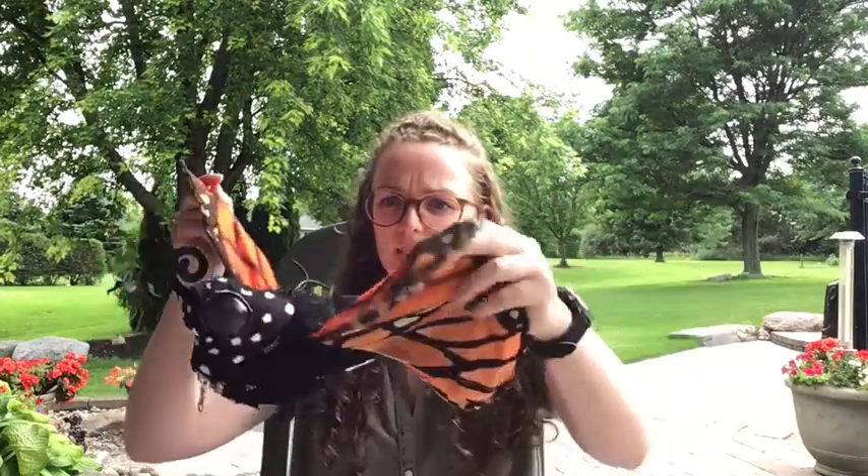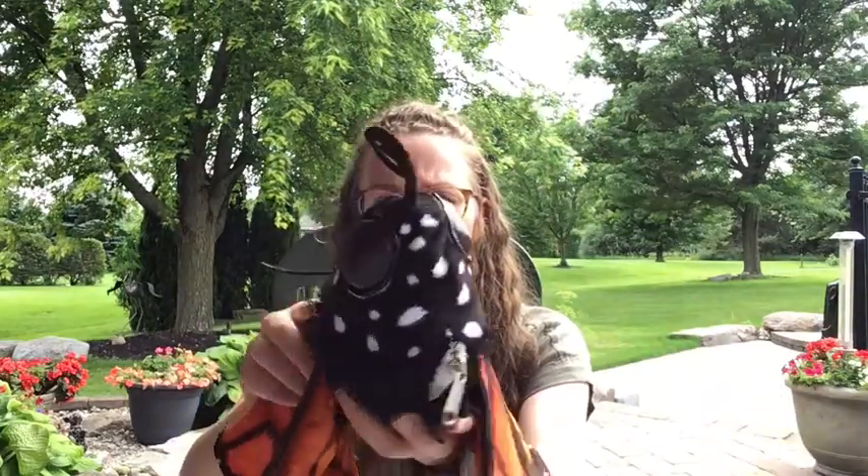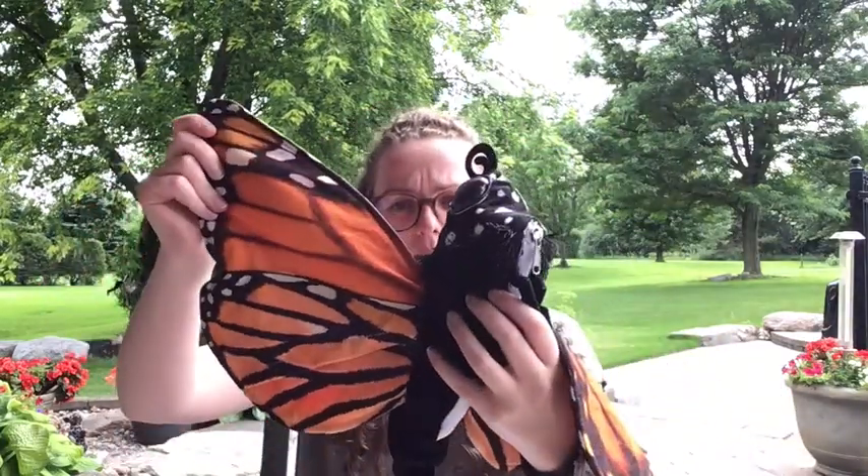Then that chrysalis opens up and a beautiful monarch butterfly comes out — just like this! Not this big, though — that would be pretty scary if butterflies this big flew around. And you can see there's black speckling on the butterfly face and white and black speckling on the wings.